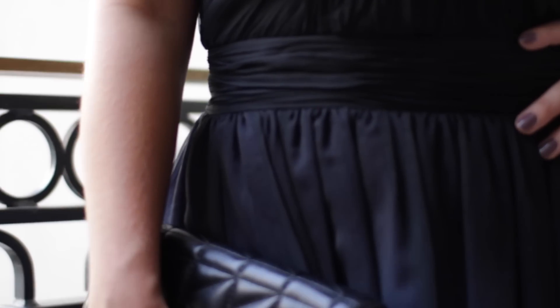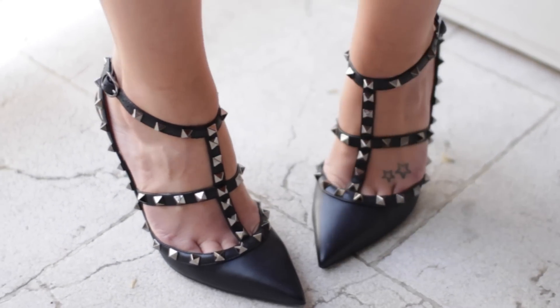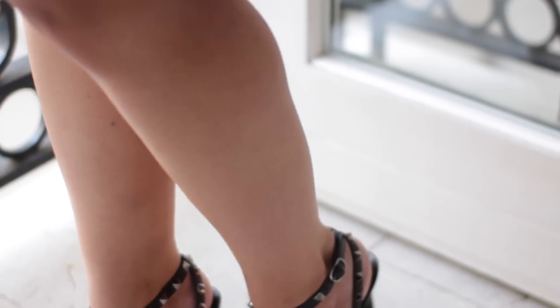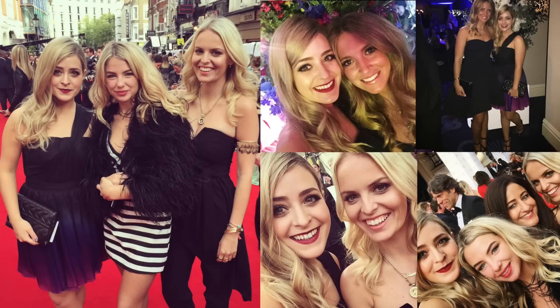That's it for this video! I really hope you enjoyed it. Thank you so much to Mark Hill for inviting me along to the BAFTAs and doing my hair. I didn't get a full-length shot of my dress because we left in such a hurry, but I'm going to insert some pictures at the end so you can see a little bit of the red carpet action too. I'll see you again next time, bye!